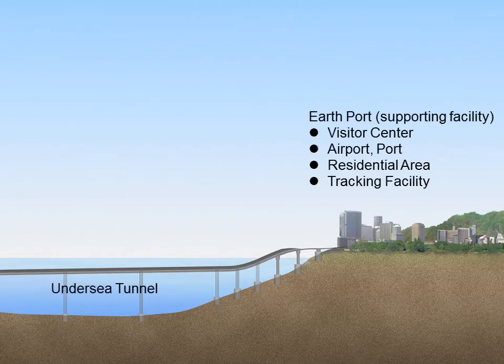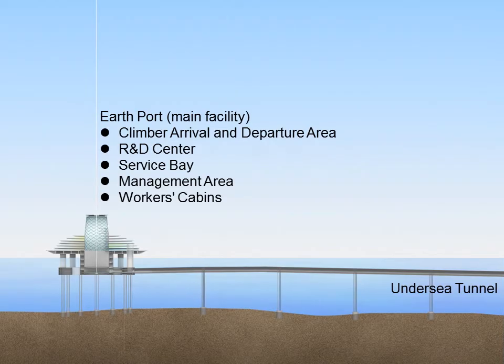The onshore section is a town that contains a space elevator monitoring facility, a large airport, and big hotels where people and goods gather from all over the world, together with research institutes and factories related to space business. The offshore section, which is connected by an undersea tunnel, is where the major facilities of the Earth port are constructed, including the climber arrival and departure gates, a gate lobby, administrative facilities, hangars, repair factories, warehouses, and a research and development center.